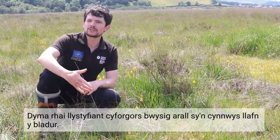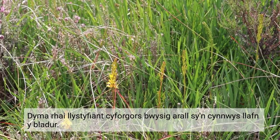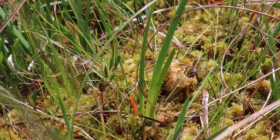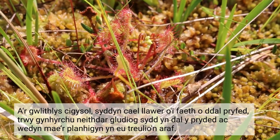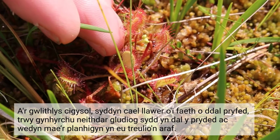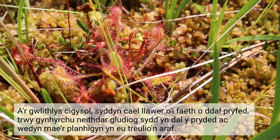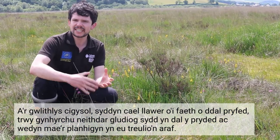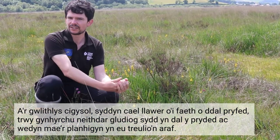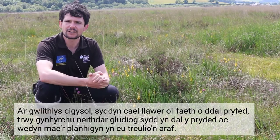Some other important raised bog vegetation include the sunny yellow bog asphodel, bog rosemary — which is also the county flower of Ceredigion — and the carnivorous sundew, which gets a lot of its nutrients from catching flies and other insects by producing a sticky nectar. The flies get stuck on the plant and get slowly digested.